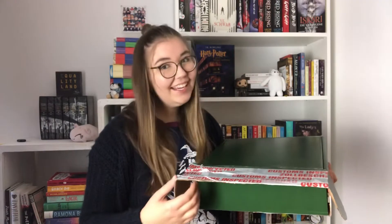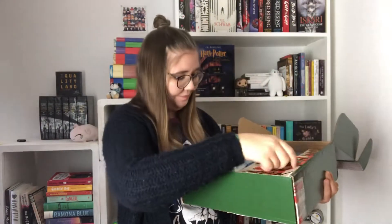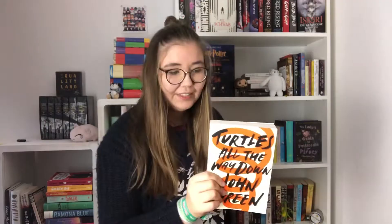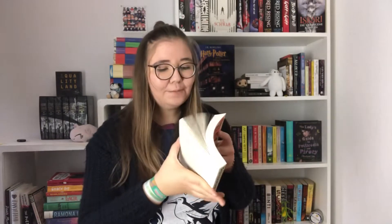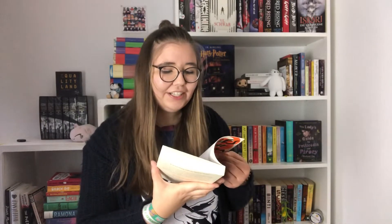Let's have a look inside. There's already stuff falling my way. The first thing I see is this paperback copy of Turtles All The Way Down by John Green. I have read this book already and I really liked it — I think I gave it four stars. It's very, very good.